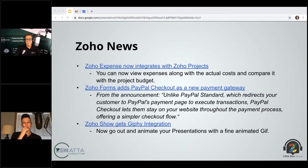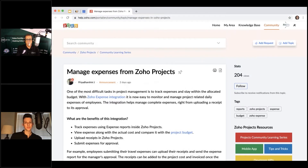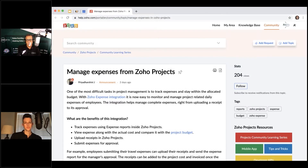We'll start with Zoho Expense, which now integrates into Zoho Projects. For the longest time people have wanted to accurately track expenses and overall profitability inside a project. You can kind of do it around the project budget side, but it hasn't been great. This was only released a couple of days ago, so we haven't had a chance to play with it, but it's definitely something that's been asked for for a while.